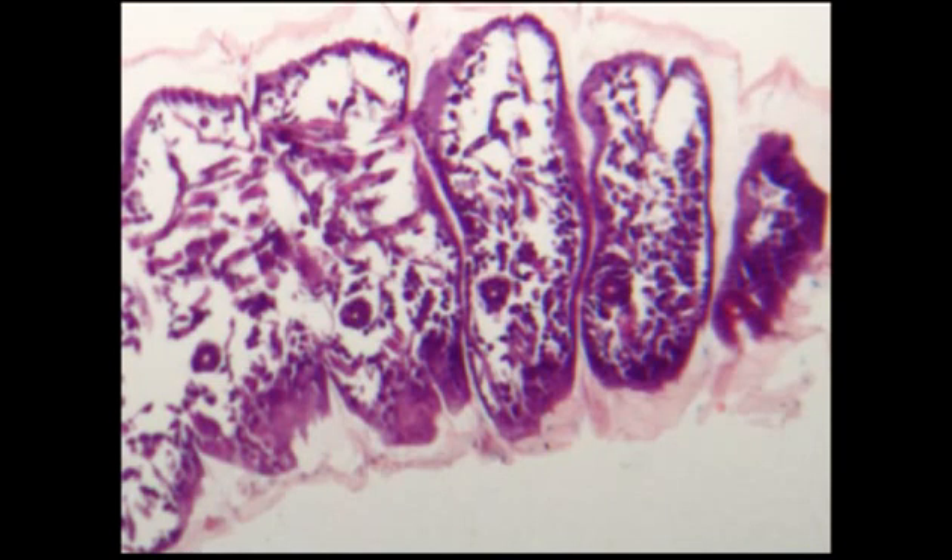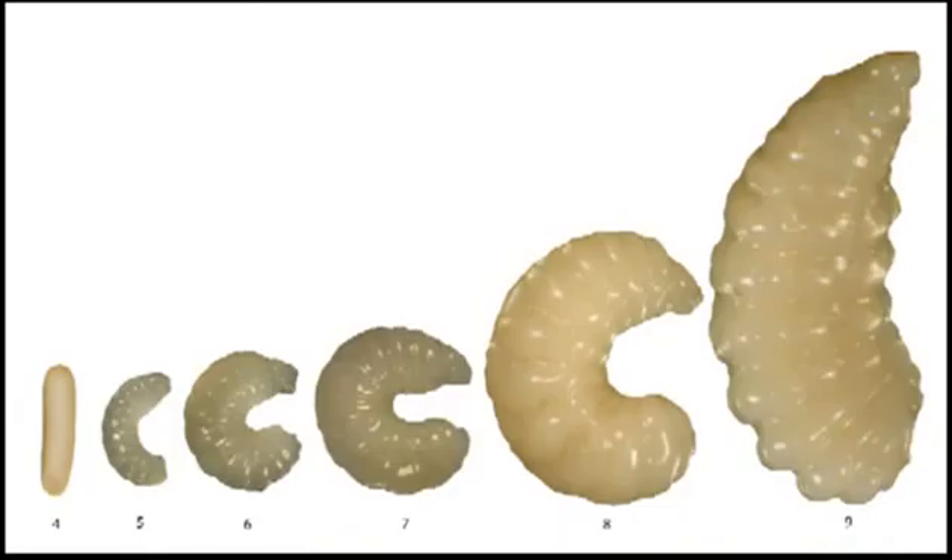Over the first 3 days, within the egg, the main organisation of the body structure takes place and the organ systems appear. Then, as a larva from days 4 to 9, food is given.